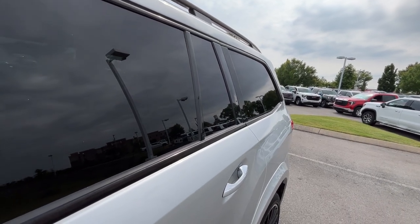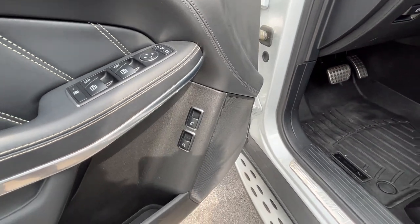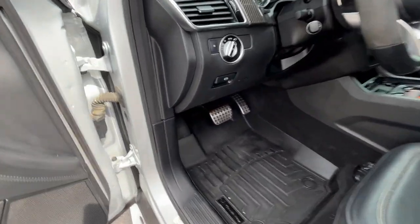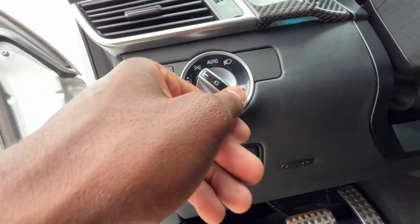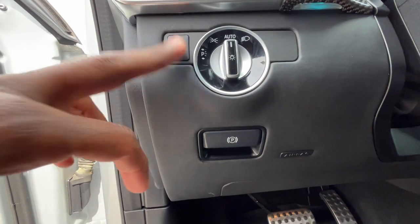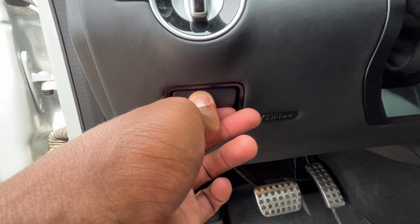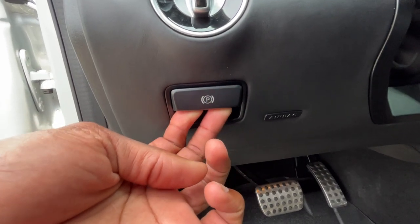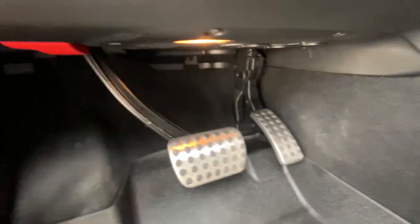There's a window lock, and this button opens the third row windows with one-touch open and close. We also have a power lift gate. Headlamp controls are here with auto mode, and the corner lights go all the way on. We have rear fog lights and an electronic parking brake — press to engage, pull up to disengage. We also get nice sport pedals.